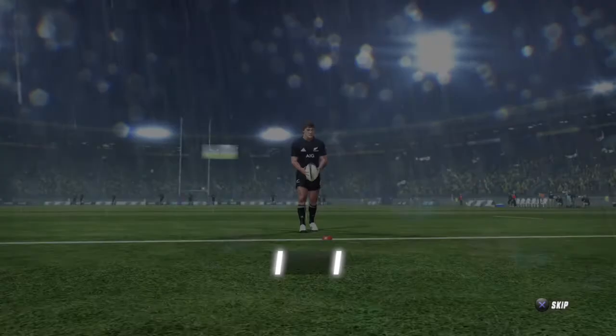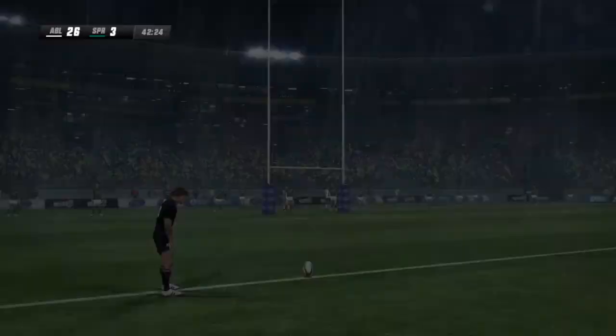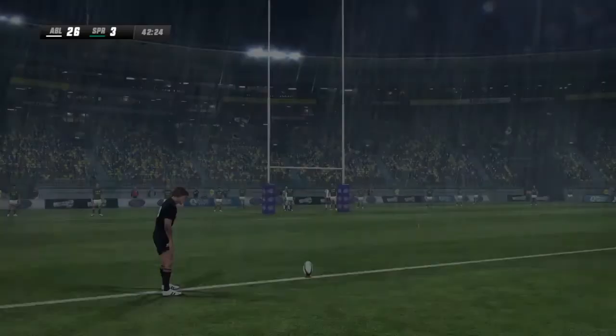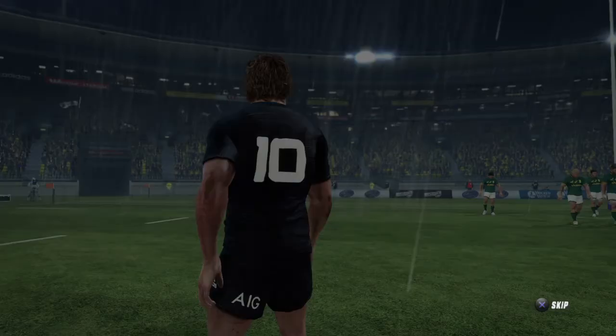And the conversion to come. Mertens lines this one up. The flags are up. The score now 28-3. They're running away with the match. Look at that margin — pretty solid advantage for them in this game now.